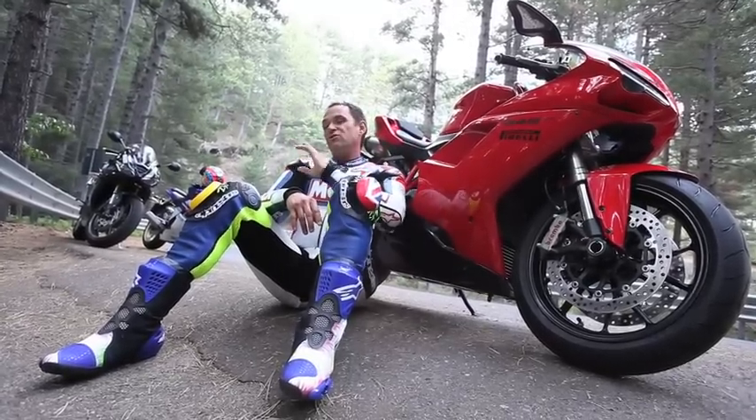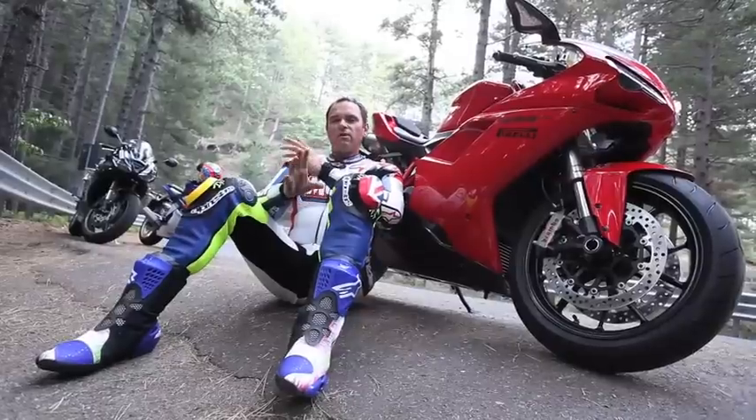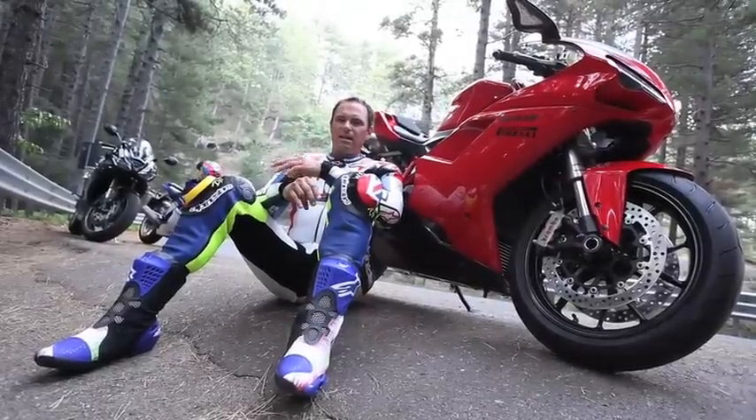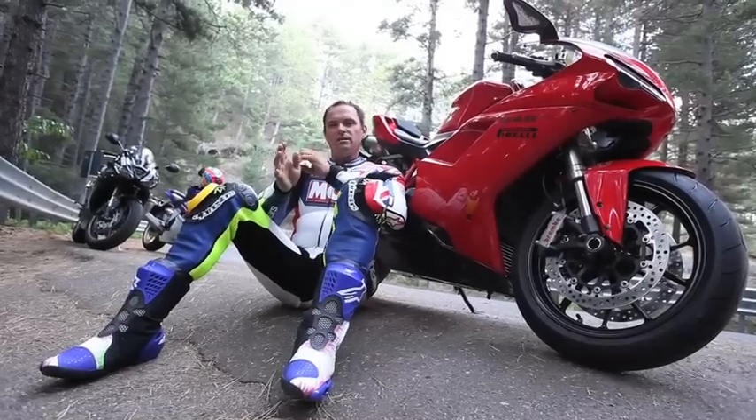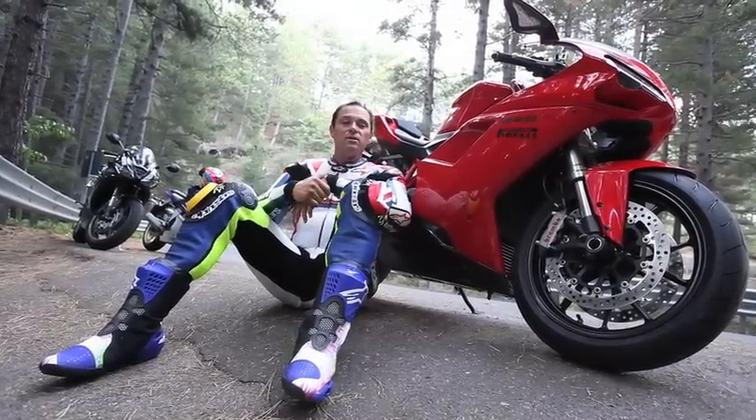Out of the other two true Supersport bikes, the R6 is actually quite friendly but feels a bit dated. And for me, I prefer the Daytona — just a little bit more aggressive, bit more torque, sounds fantastic. But all three of these bikes are great.